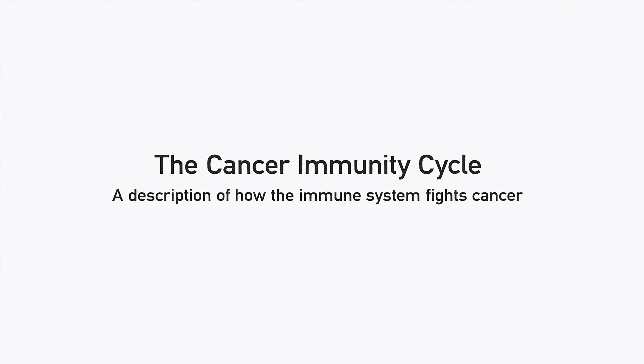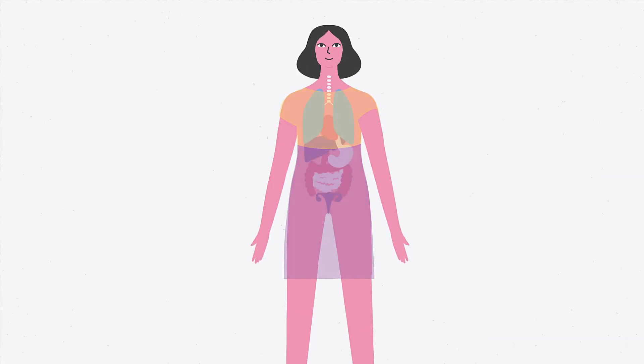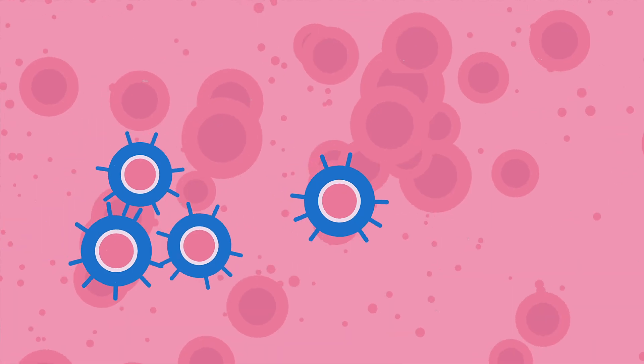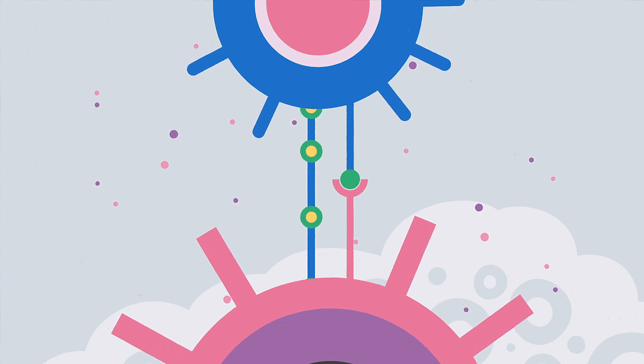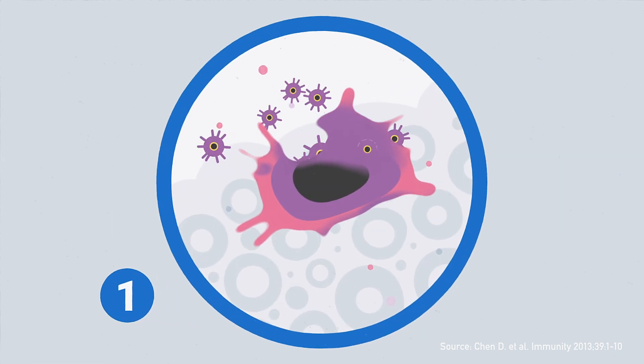The cancer immunity cycle: a description of how the immune system fights cancer. Cancer immunotherapy aims to strengthen the immune system's natural ability to recognize, find and fight cancer in various ways. We will now look at a description of how the immune system can work against cancer, the so-called cancer immunity cycle. When cancer cells die,